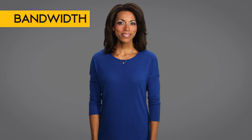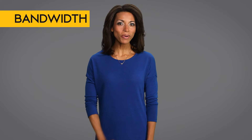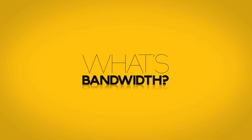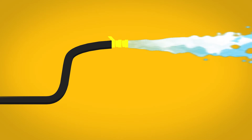People get security cameras to keep an eye on things while they're out. But what if you want to see what your camera sees while you're away? You're going to need enough bandwidth. So, what's bandwidth? Bandwidth is the speed of your internet traffic. You can think of bandwidth like a hose.